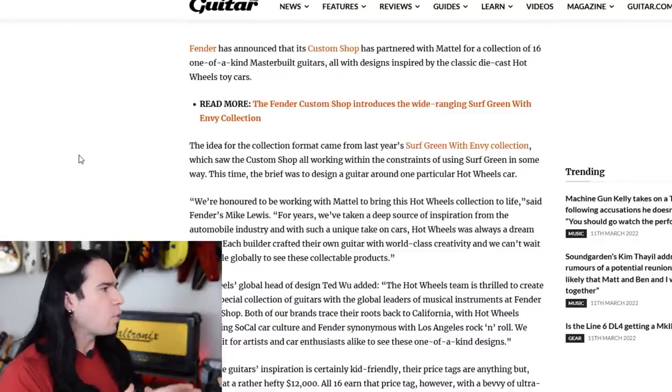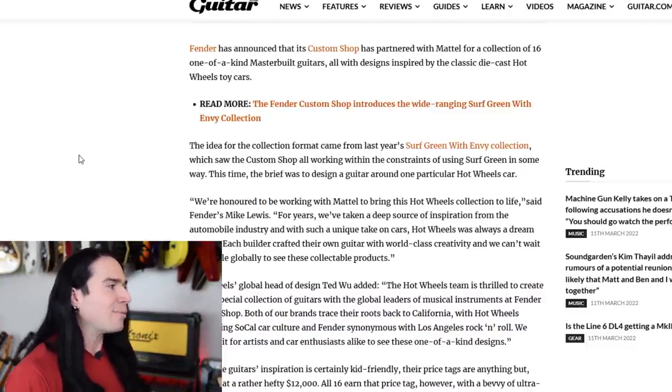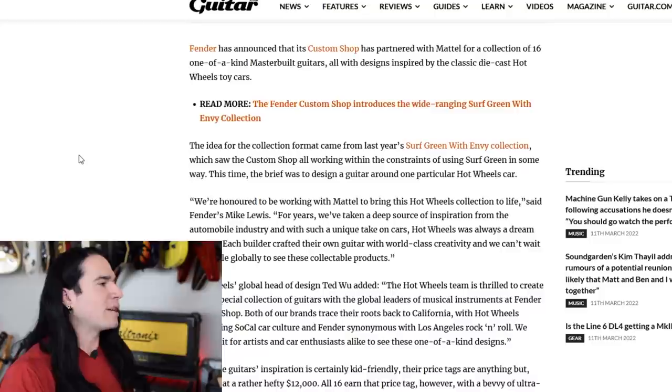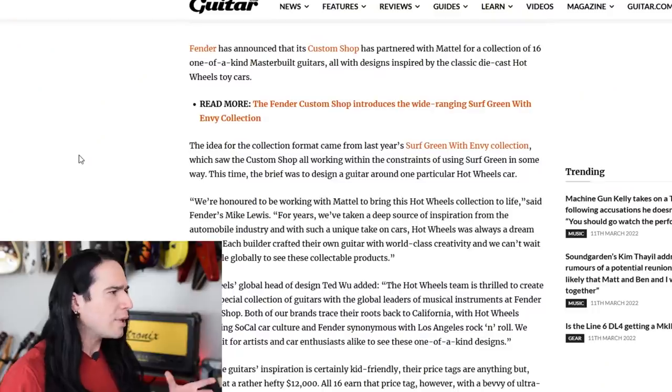There's a quote here from Fender's Mike Lewis: 'We're honored to be working with Mattel to bring this Hot Wheels collection to life. For years we've taken a deep source of inspiration from the automobile industry, and with such a unique take on cars, Hot Wheels was always a dream partner. Each builder crafted their own guitar with world-class creativity and we can't wait for people globally to see these collectible products.' 'Collectible' I think is the key word there. When he says Hot Wheels was 'always a dream partner,' I feel like that might be a little bit of marketing exaggeration.